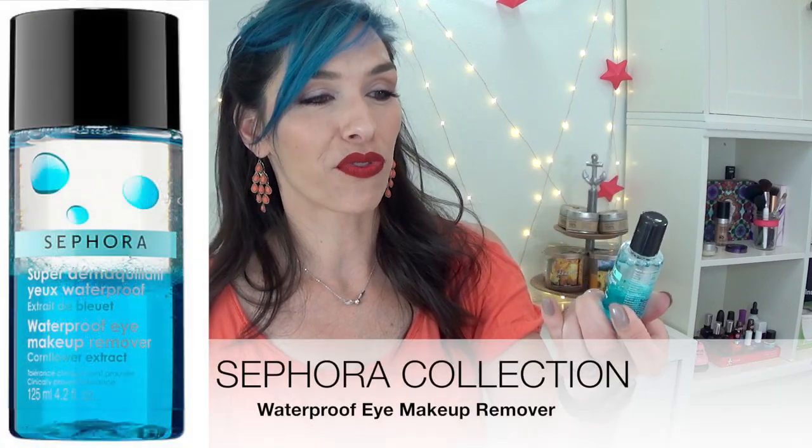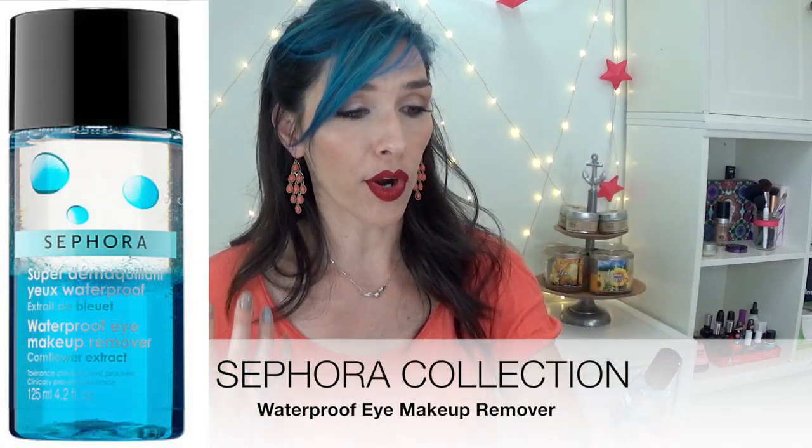This is from Sephora — the Sephora brand — and this is the waterproof eye makeup remover. It's great, I absolutely love this. It is definitely oil-based, so if you don't like that sort of thing, it will leave your face feeling kind of greasy. But it works really, really well and it's gentle — it didn't irritate or sting my eyes. I used it to take off my liquid lipstick as well and it worked fabulous. So this is fantastic, I love this, and I will absolutely use that up.